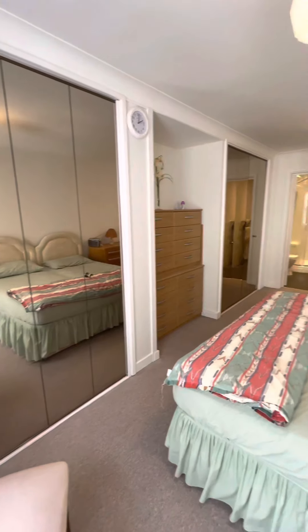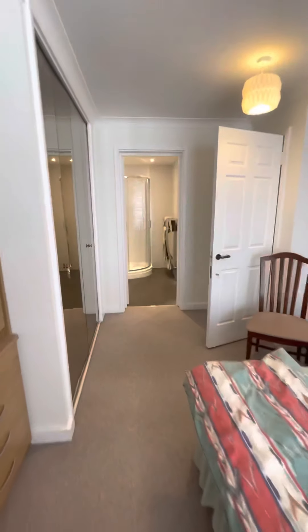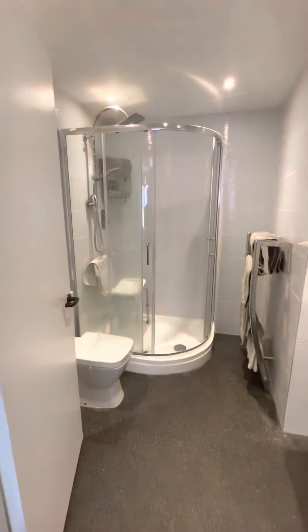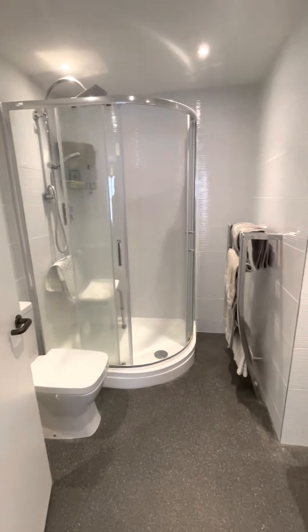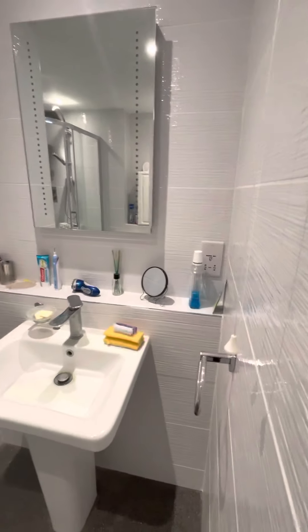Through to the ensuite shower room, with shaver points.